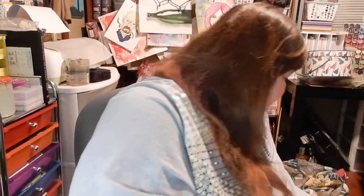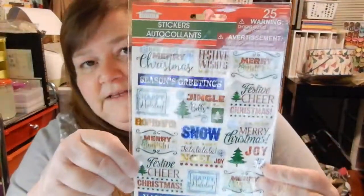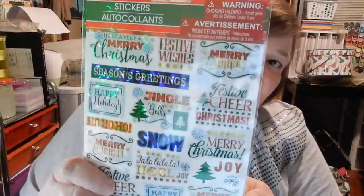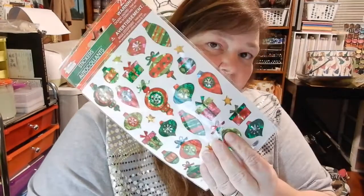If anyone knows if I can use that Sizzix die in my Cuttlebug, please let me know — if I can't, I'm taking it back. Okay, moving on to Dollar Tree now. I found these stickers — they're kind of psychedelic but Christmassy and wintry. I also found these little Christmas ornaments — there's 29 in the ornament pack and 25 in the other.